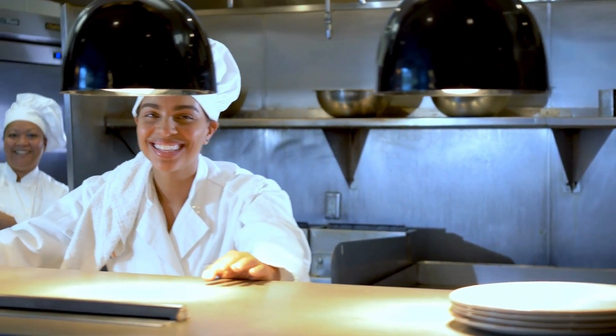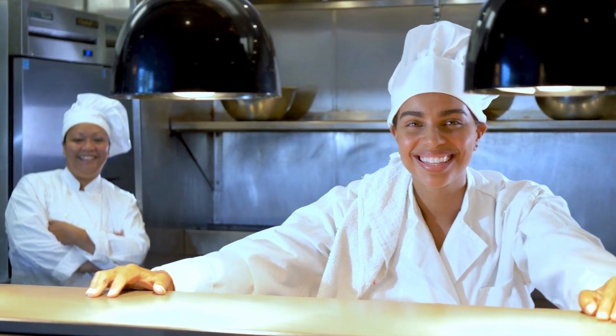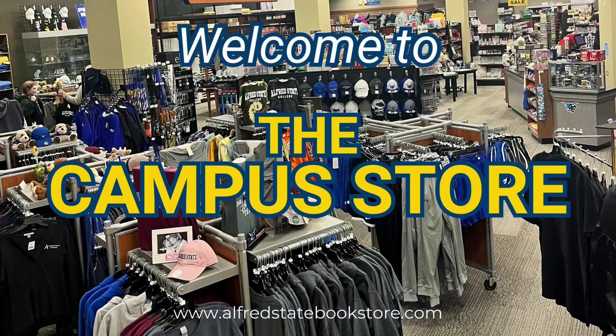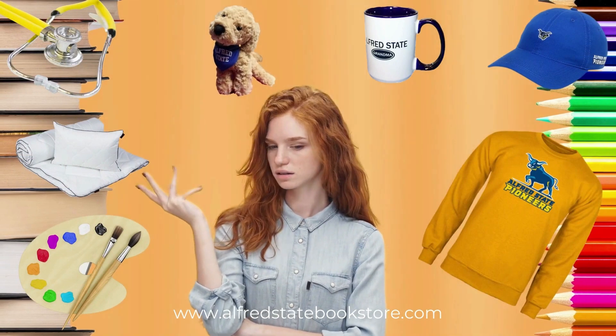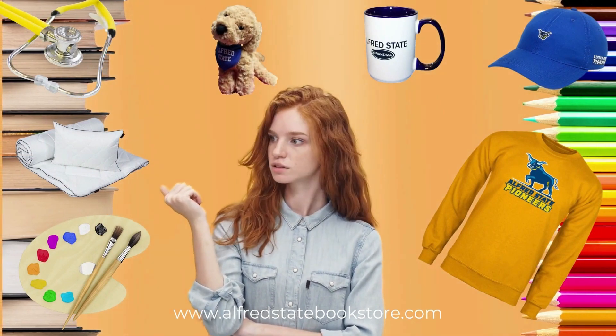Here at ACES, we are excited to have you attend Alfred State and experience our dining locations. Welcome to the campus store. Need school supplies, dorm room items, school kits, or gifts?